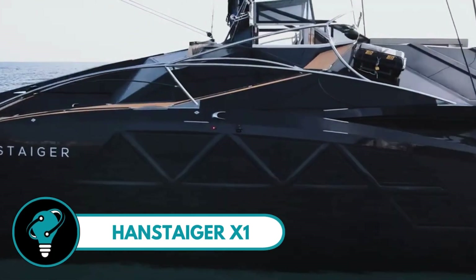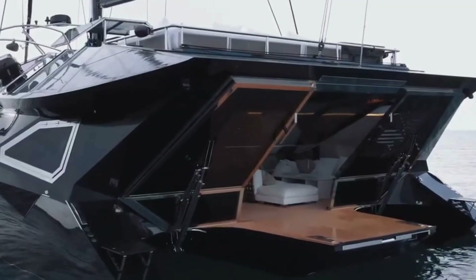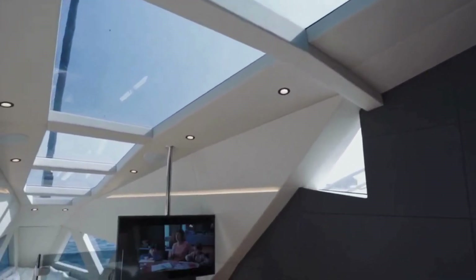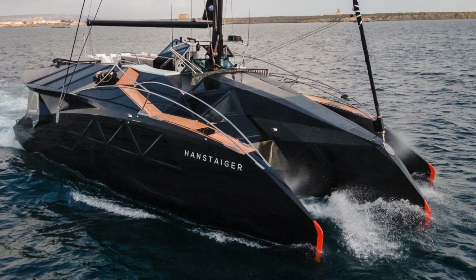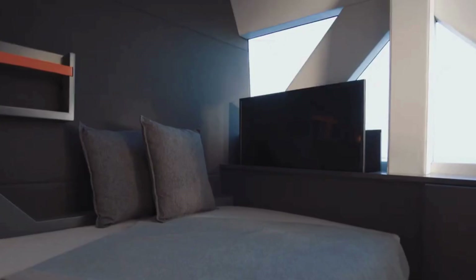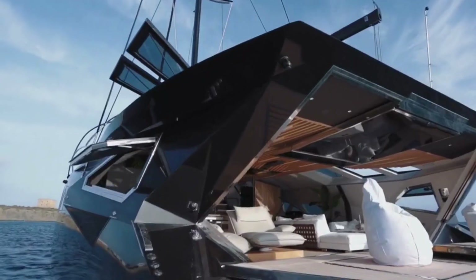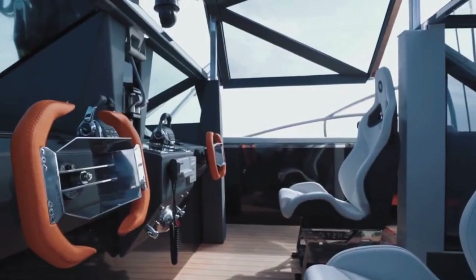Handstager X-1: a jaw-dropping 72-foot limited edition yacht that's a true marvel on the water. A sleek vessel with a 10-meter beam and a retractable centerboard at just 0.92 meters, offering not only stunning looks but also exceptional maneuverability. What sets the X-1 apart is its impressive range of 600 miles, courtesy of its generously sized fuel tanks.